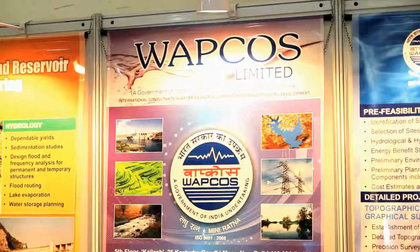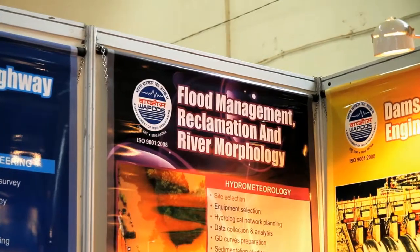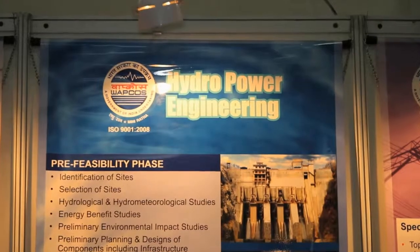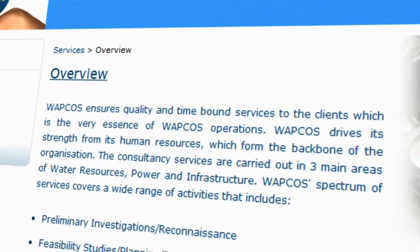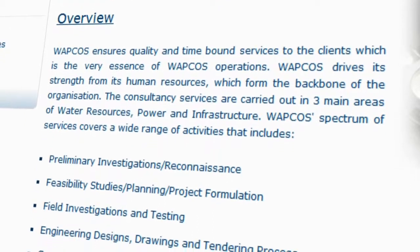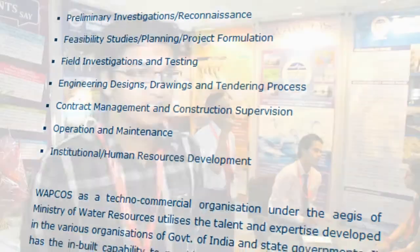The scope of services of Webcos deals with all kinds of services related to water resources, power, and infrastructure development. We provide hydropower consultancy, covering every stage of a hydropower project — from feasibility study report to detailed project report through to the tender re-engineering process.